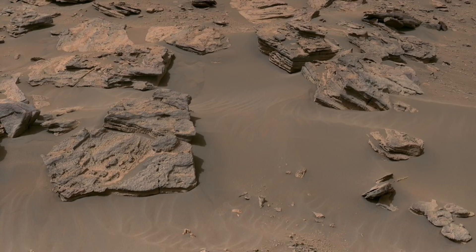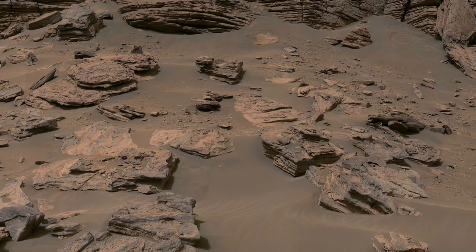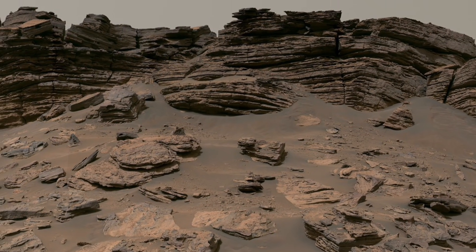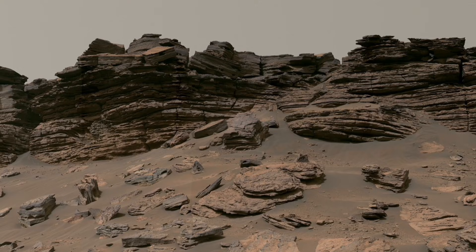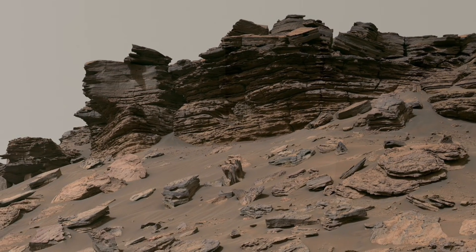Mars is known as the Red Planet because its surface is covered with fine red dust. This dust comes from iron-rich rocks that have slowly broken down over time. Strong winds move this dust across wide plains, shaping the land again and again.